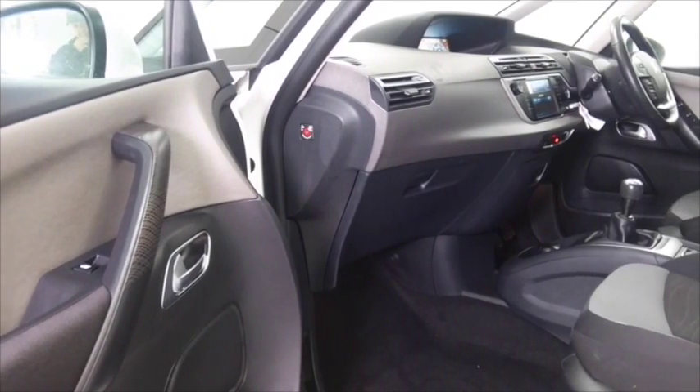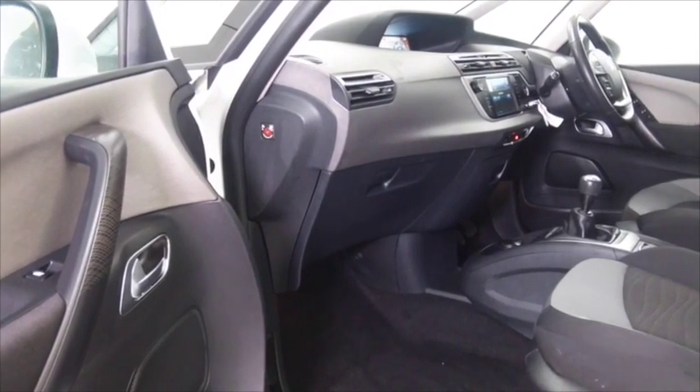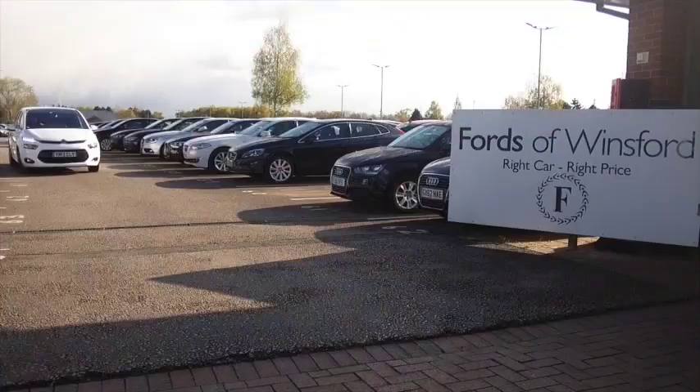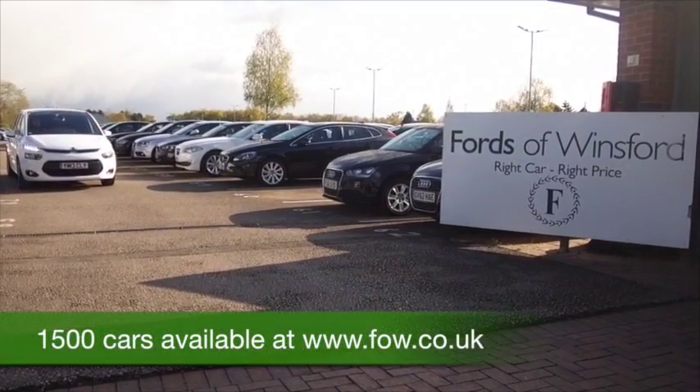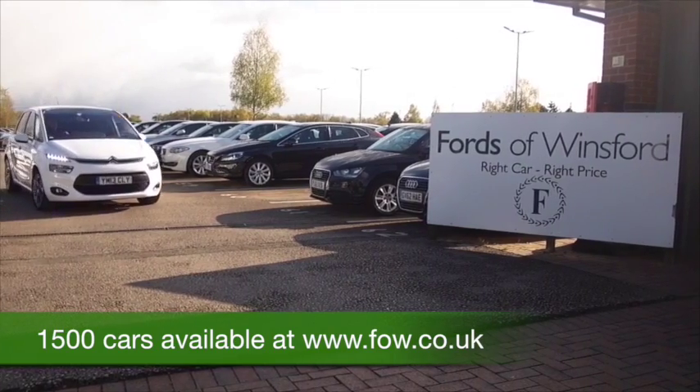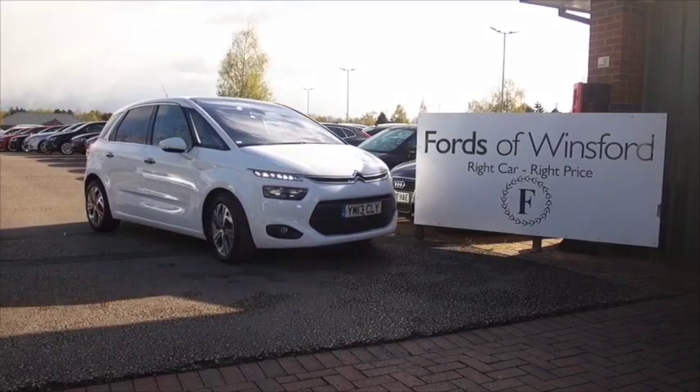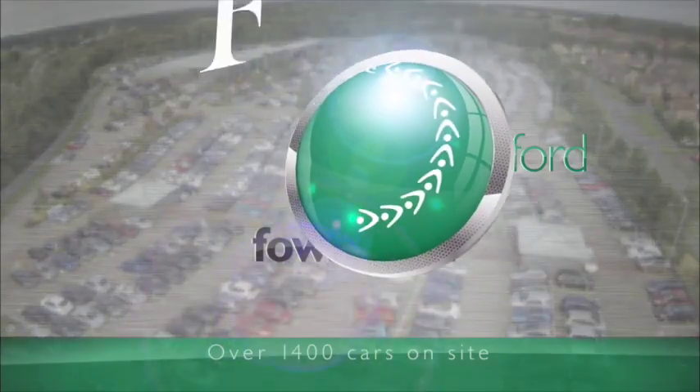Now don't forget at FOW the price you see is the price you pay — there's no hidden charges or extras. You can ring and reserve with no deposit and no obligation. Bring your licence with you, have a test drive, and come and discover this affordable car for yourself at Fords of Winsford.